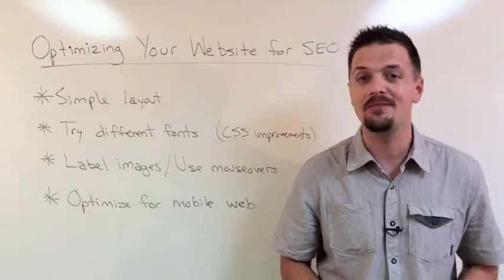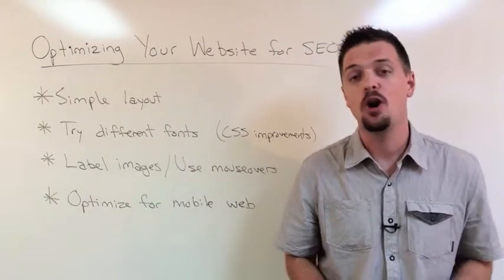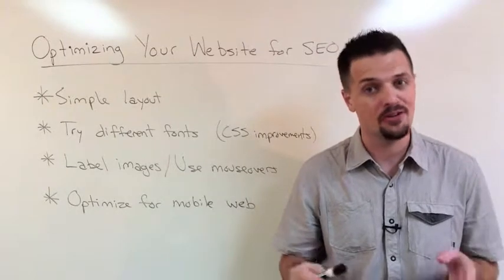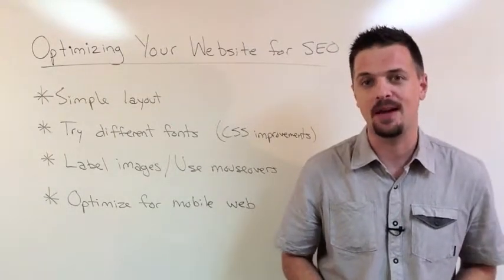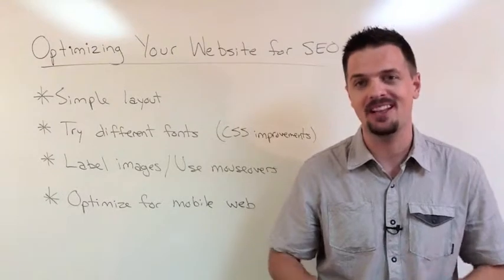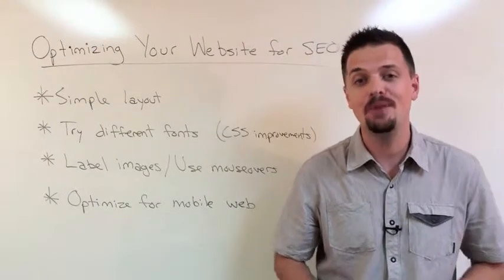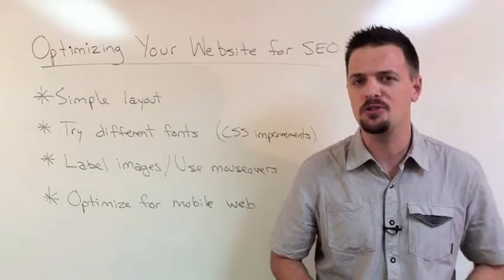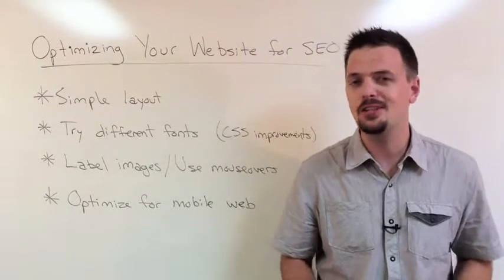Everything about your website must lead to the next step. All these little calls to action will take a visitor through each stage until they're your customer — and this is the most important aspect, which is why we mention it last. After all, your business website is there to sell for you. What's the point of having a gorgeous, flashy website if it's not doing the job?